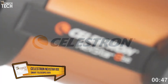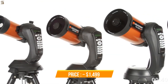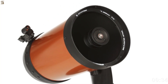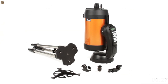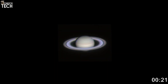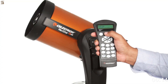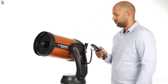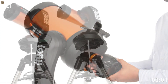Number 5: Celestron Nexstar 8SE. Rounding out the list is the more traditional optical telescope with smart go-to automation — the Nexstar 8SE, priced around $1,499. Unlike the fully integrated smart scopes above, the Nexstar uses a classic Schmidt-Cassegrain design with an 8-inch aperture, offering much greater light-gathering power. This translates into sharper, brighter views of planets, the moon, and many deep sky objects. Its computerized go-to mount provides automatic object locating and tracking, so you don't need to manually hunt objects. For enthusiasts who want real-time observation through an eyepiece and possibly later astrophotography upgrades, this telescope provides a solid middle ground between classic observing and modern convenience.